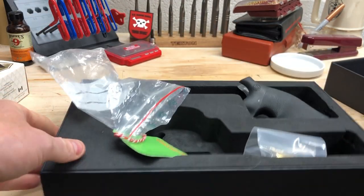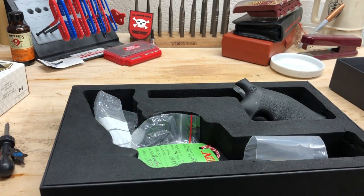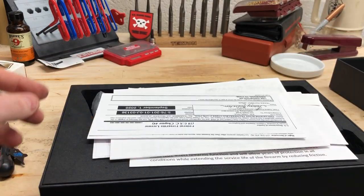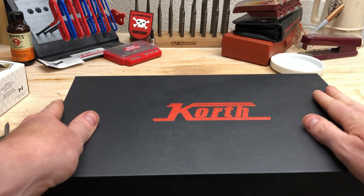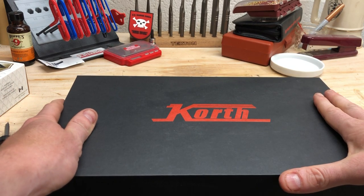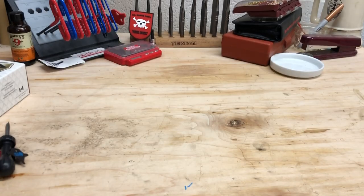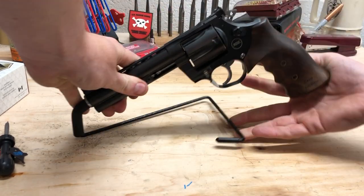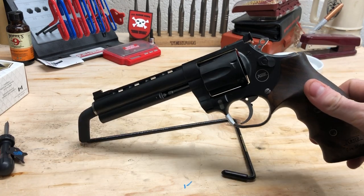Initial impressions: this is something I sort of never thought I would own. I saw it on a forum and purchased it new. I have no relationship with Nighthawk or Korth — other than I want to after this. It was a lot of money. These guns retail in the mid to high $3,000s. I got this one for just over $3,000. It is a premium piece — not something everybody is going to own or buy, but I would want everybody to own something like this, because it's great.